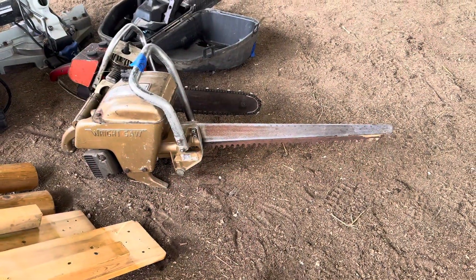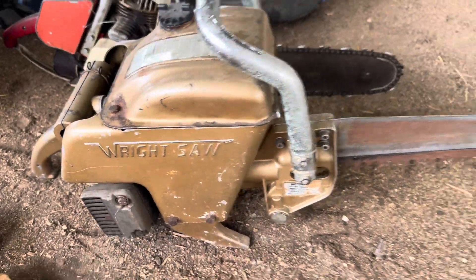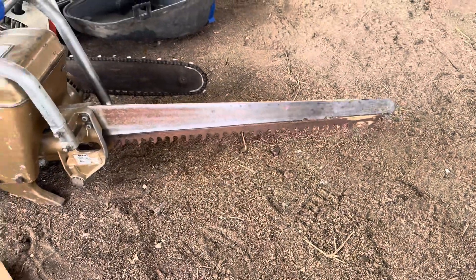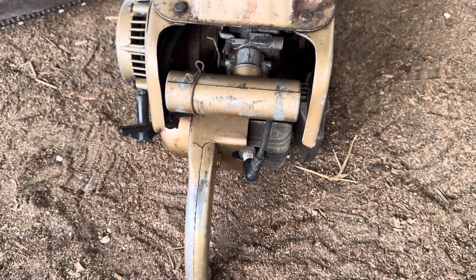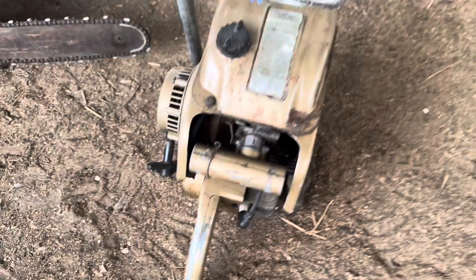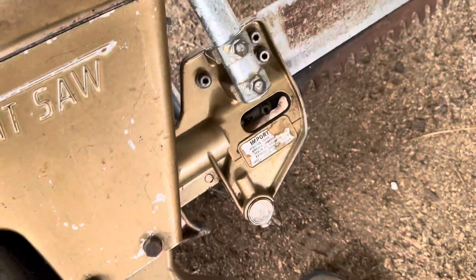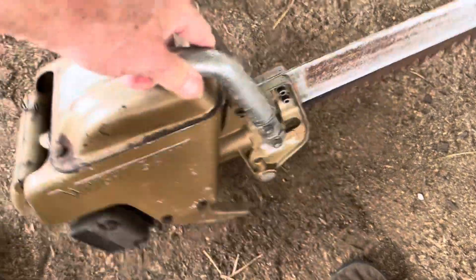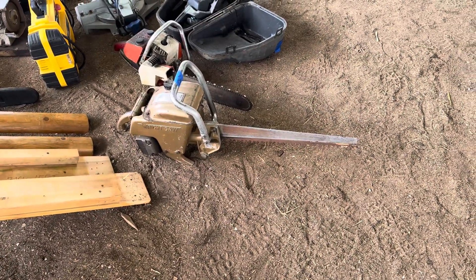I've never seen one of these before — it's a rip saw, a reciprocating saw. Pretty interesting — it operates off a piston, it just goes back and forth like so. If it goes dirt cheap at this auction I might pick it up, just for a conversation piece.